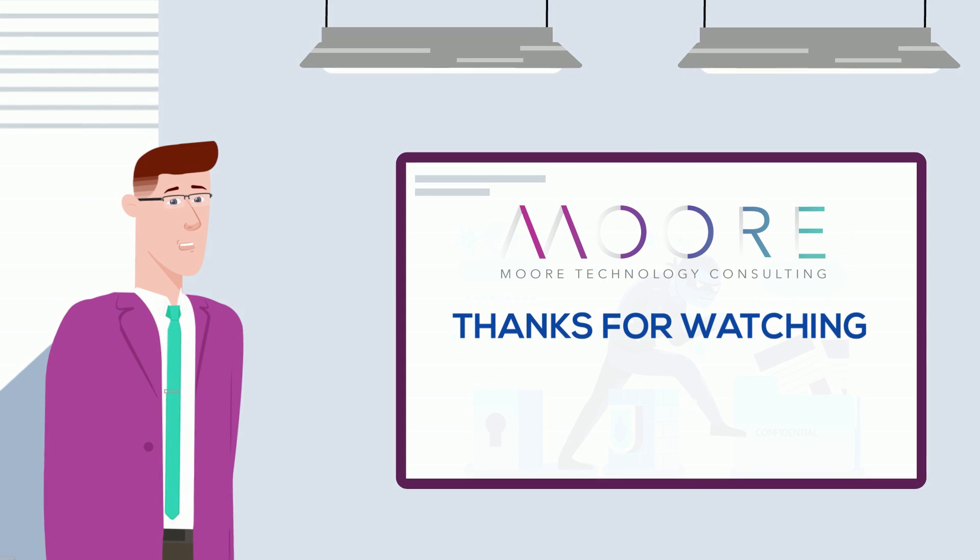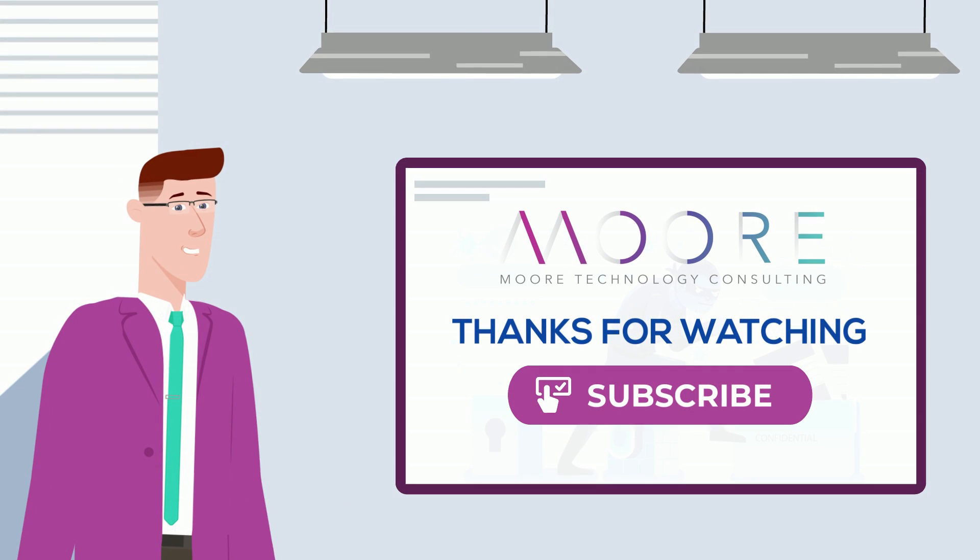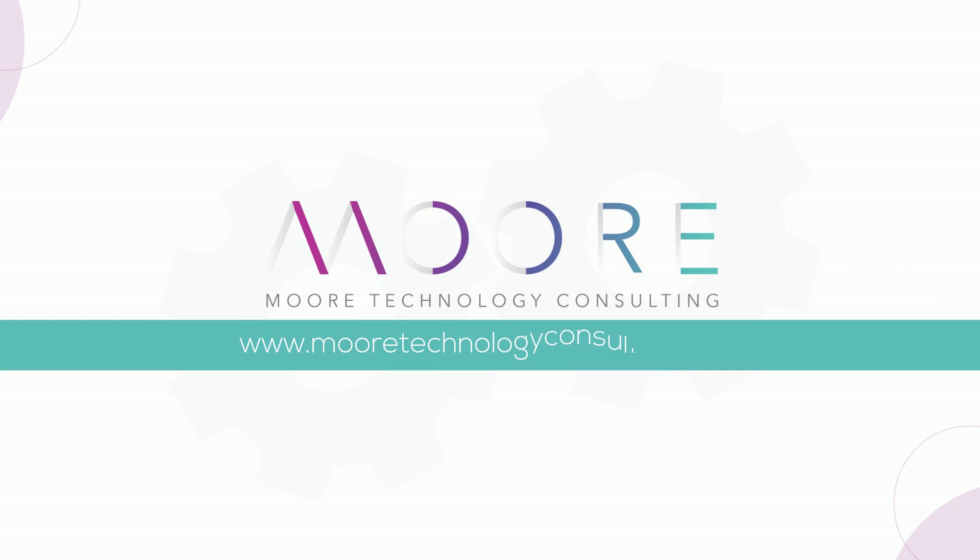Thanks for watching, don't forget to like and subscribe if you found this video helpful and to be notified on future videos. Contact us today to schedule a consultation and discover how our comprehensive managed IT services can help you save time, increase productivity, and improve your bottom line.